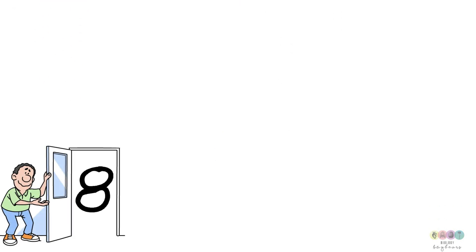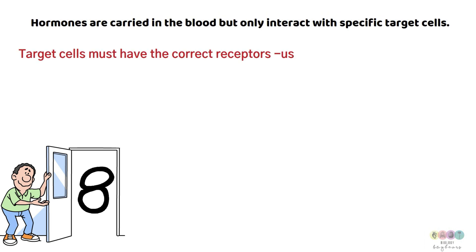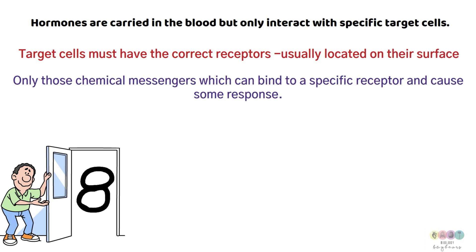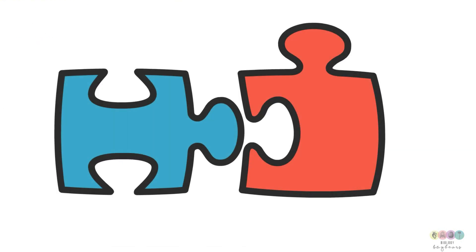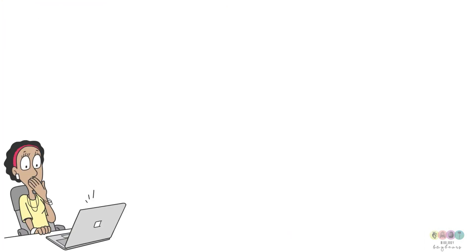Fact number eight: hormones only interact with specific target cells because those target cells have specific receptors on their surface. Only those chemical messengers that combine with a specific receptor can cause a response — a bit like a jigsaw. It has to fit perfectly to give the reaction.